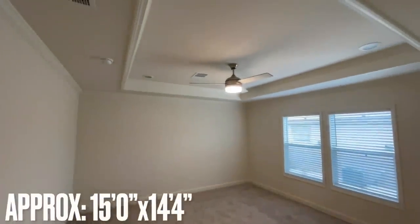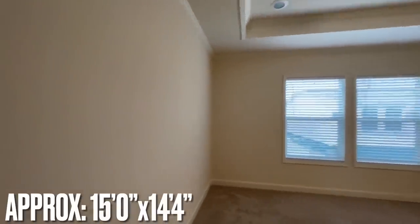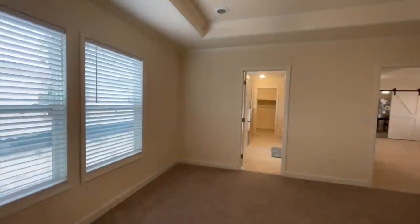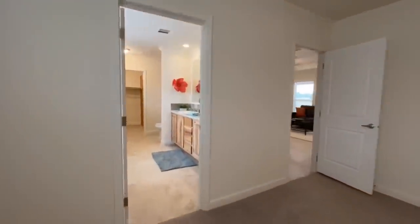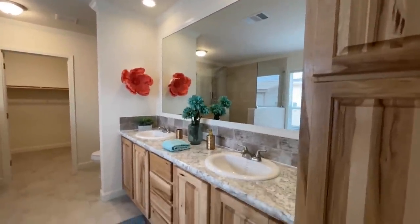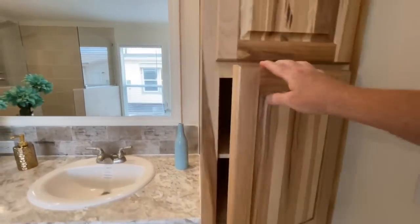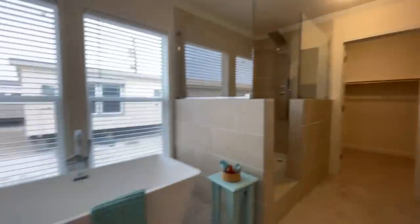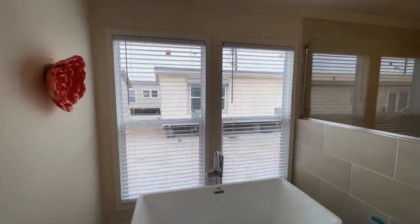Just off the living room we'll get into the master bedroom — another tray ceiling with recessed lights. This bedroom sits toward the back of the home and has a super nice ensuite. You've got double vanities with vanity lights, and more linen cabinets that don't quite go all the way to the ceiling.